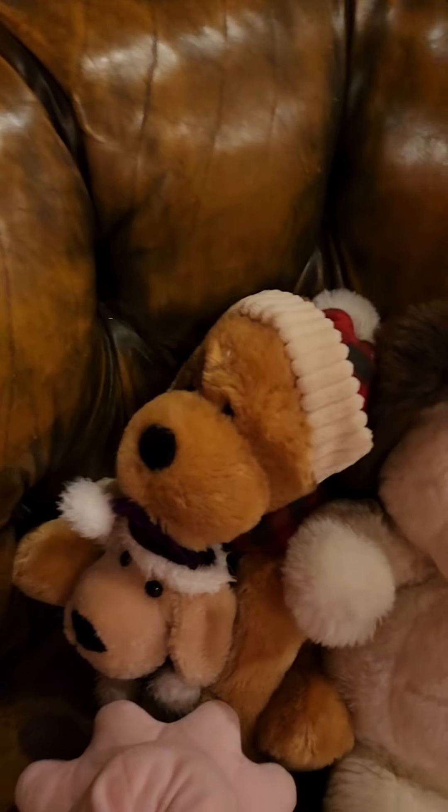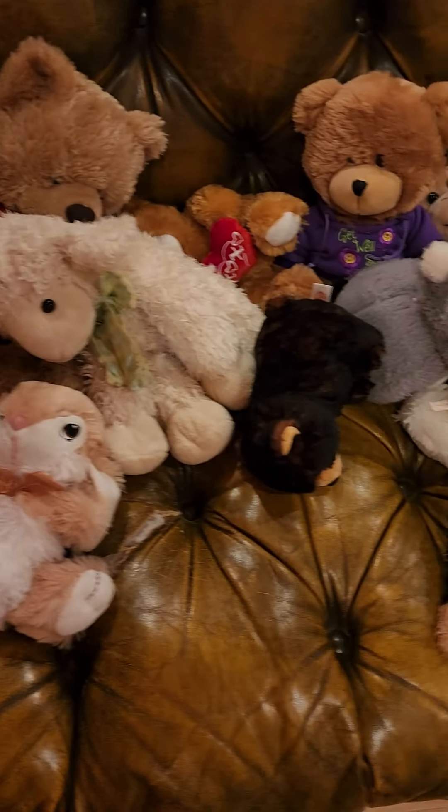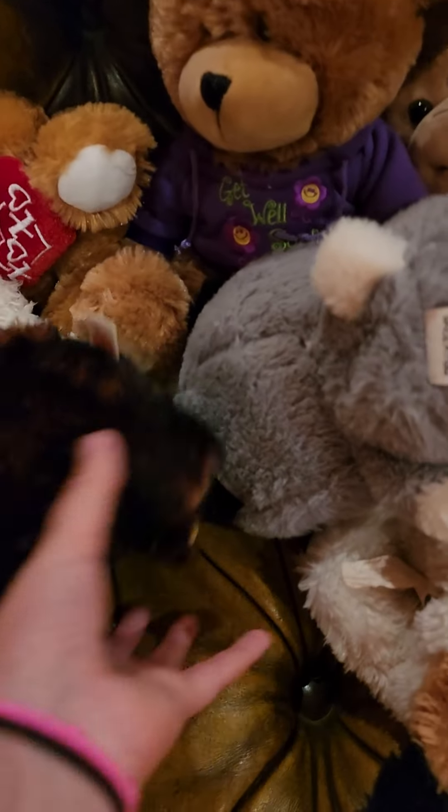This is my couch. All my stuffed animals. I'm going to go ahead and show you slowly. A little bear fell down.